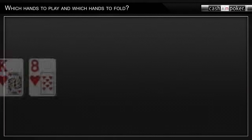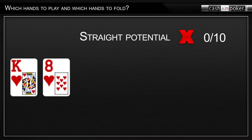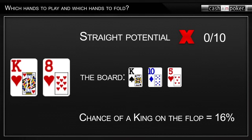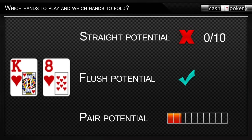Let's look at king-eight suited. This hand does not have any straight potential — you can't form a straight with it. Also, when you make a pair of eights with king-eight, you don't usually have the top pair on the board, as it's very possible there's a higher card such as a nine, ten, jack, queen, or ace on the board. So you can only count on making the top pair of kings for a decent hand. However, the chance of a king coming on the flop is quite small, only about 16%. Overall, even though king-eight suited has flush potential, it's still a medium-weak hand which you should fold.